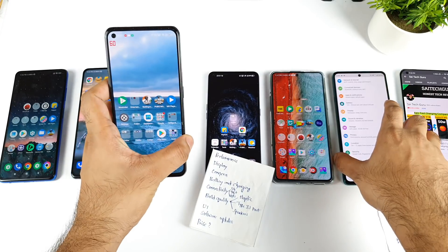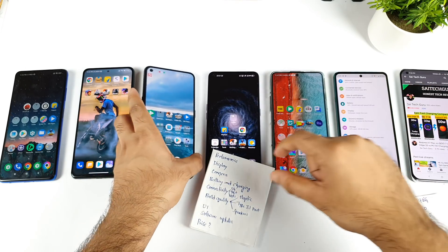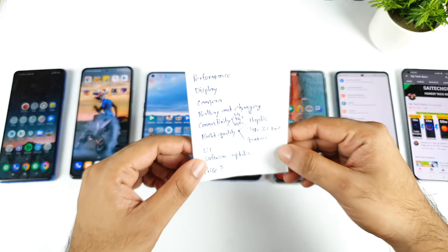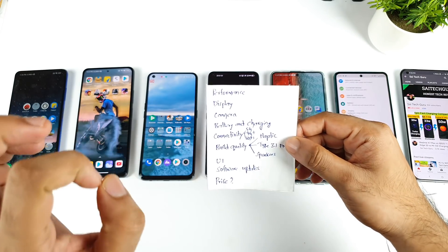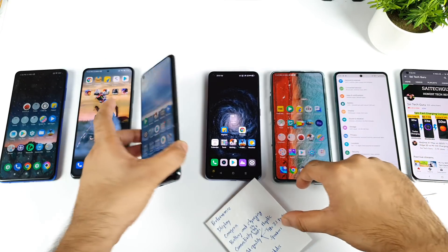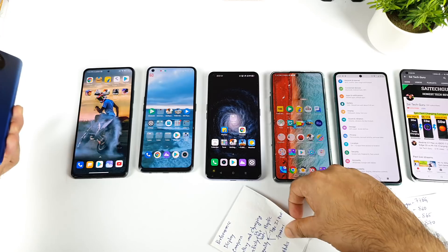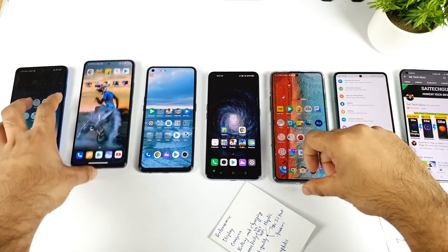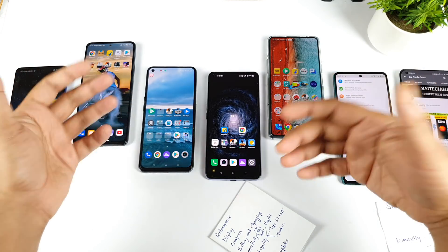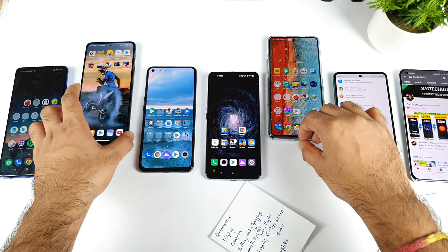If you ask me Snapdragon 778G or Dimensity 1200 — that will be for another video, so stay tuned. This is a quick comparison between all the phones. If the price of the Realme X1 Max comes close to 21,000 rupees, this is the best option. Otherwise, the POCO X3 Pro would be my next pick. The MI 11X and the POCO F3 GT have the advantage of supporting different custom ROMs, which is pretty good in MI phones and POCO phones.